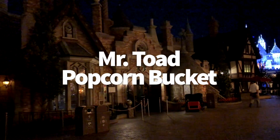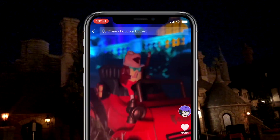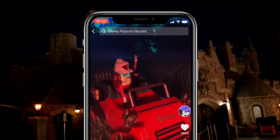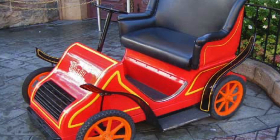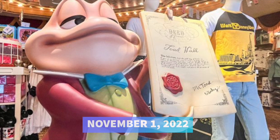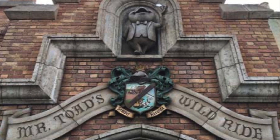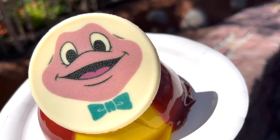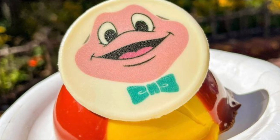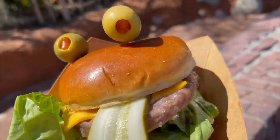In restaurant and snack news: Mr. Toad fans and popcorn bucket collectors, get ready — this is not a drill! Disney has just revealed that a Mr. Toad popcorn bucket will be available in Disney World soon. The bucket features Mr. Toad sitting on his vehicle with the Toad designation on the front. It appears to be really well detailed, so we cannot wait to see it in person. The popcorn bucket will be coming to Disney World on November 1st, 2022. There will be a limit of one mobile order per day for two buckets while supplies last. Those who buy a Mr. Toad popcorn bucket will also get access to an exclusive dome cake at Big Top Snacks, and the Mr. Toad Brat Burger is coming back to Friar's Nook as well.